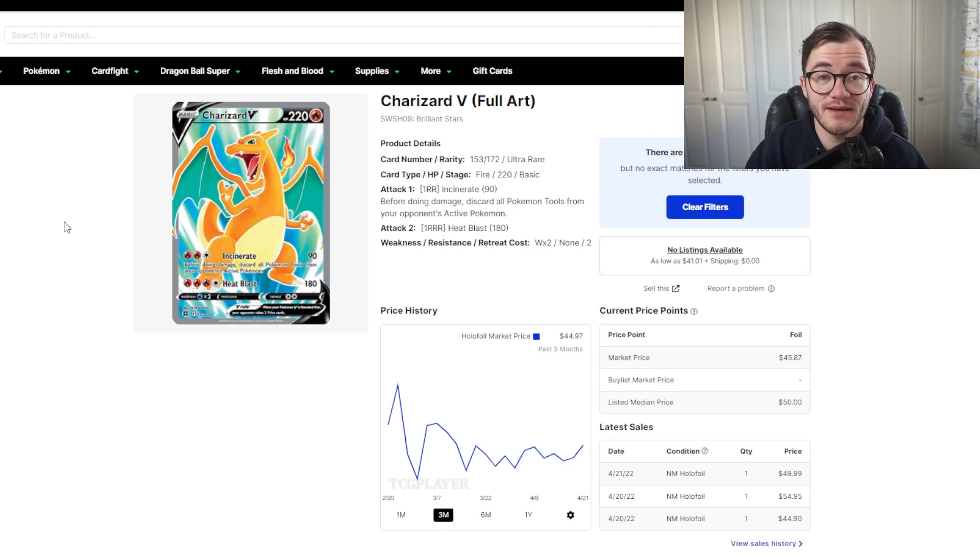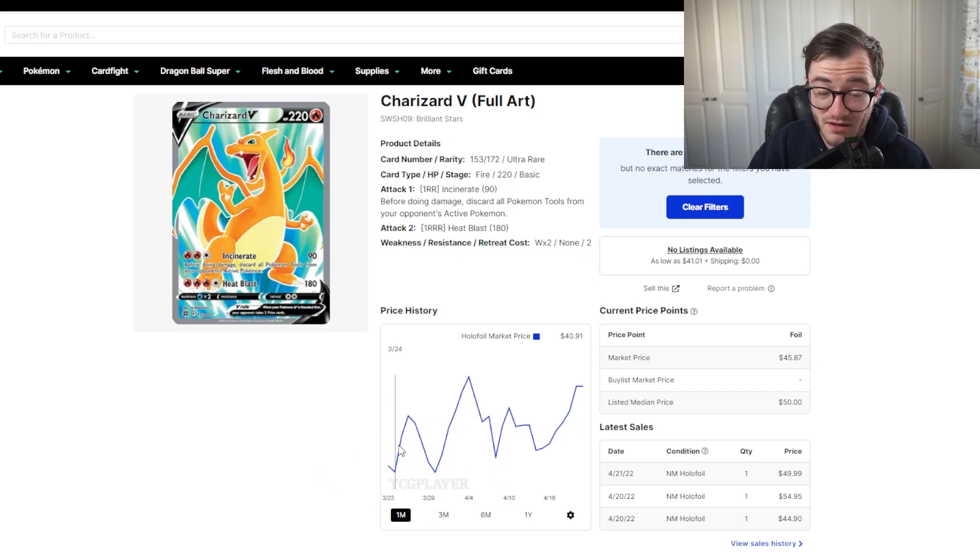Rounding out the top five is the Charizard V full art at around $45. It's not an alt art or a gold card — it's a full art — and it's Charizard, sitting at around $45 in the US and about £30 to £35 in the UK. It is easier to pull than some of the other cards we've looked at. Could I see this going above $50 and staying there? Yes — Charizards just hold their value incredibly well. It's a great steady pickup and not in the extremely high top end, so I'd say this is a reasonable buy.